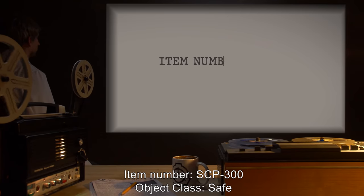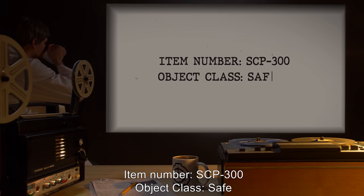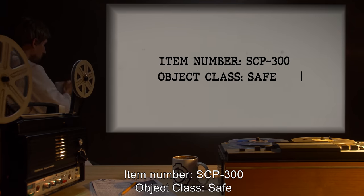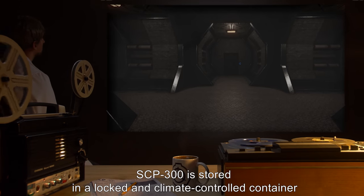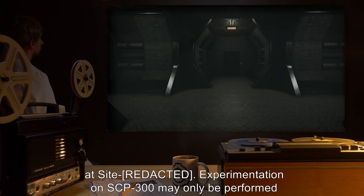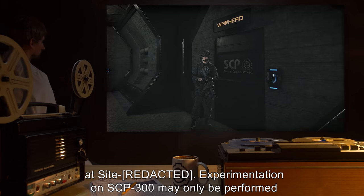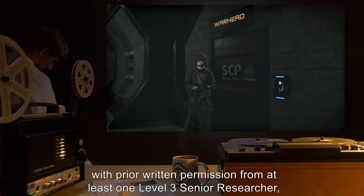Item number SCP-300. Object class: Safe. Special containment procedures: SCP-300 is stored in a locked and climate-controlled container at Site. Experimentation on SCP-300 may only be performed with prior written permission from at least one Level 3 Senior Researcher.